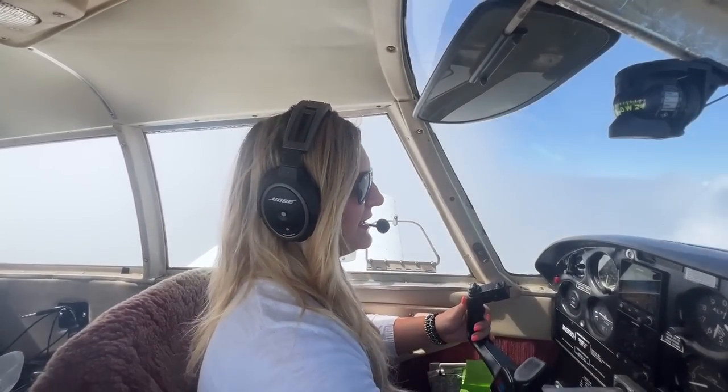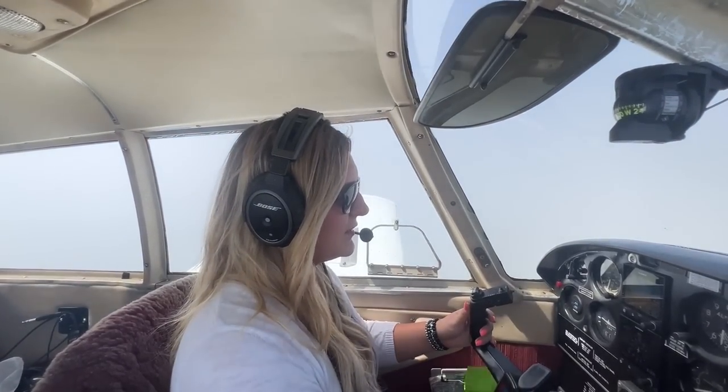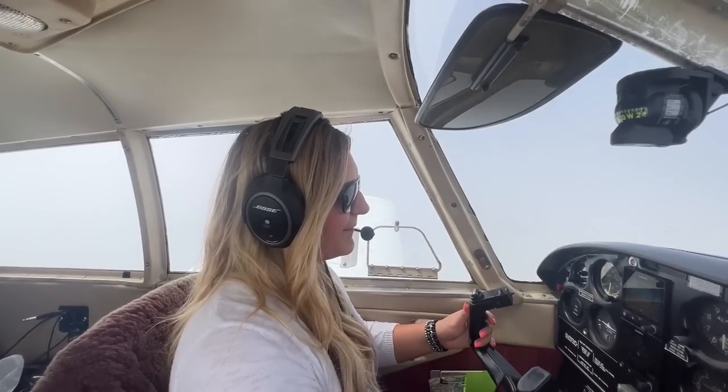It looks like I might actually be in here for a little bit, so let's turn the carb heat on for a second. Make sure everything is looking good. Temperature is 56 degrees outside. It doesn't look like that's dropping, though — so that's good.